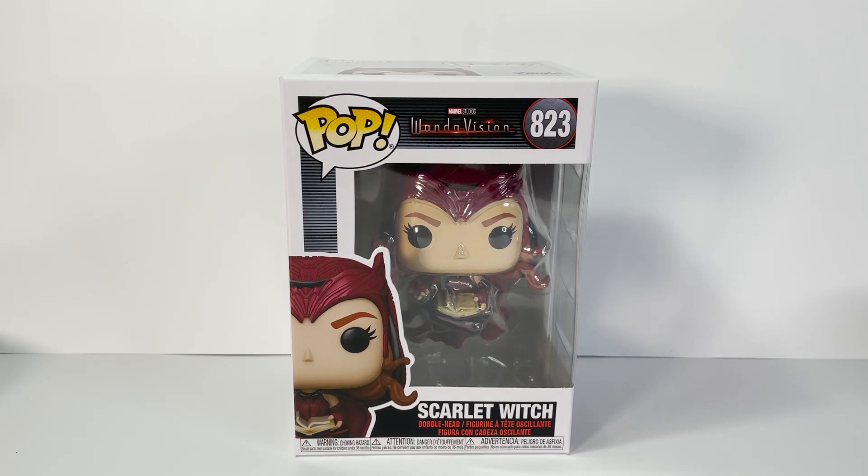Hey, what is up my fellow collectors! Today we are going to have a first look and review of one of the most anticipated and hyped Funko Pop in the WandaVision line, the Scarlet Witch number 823.